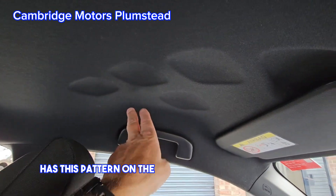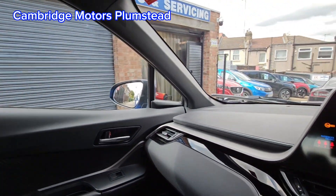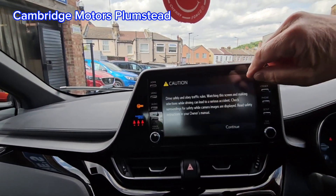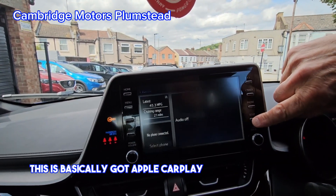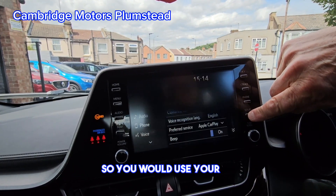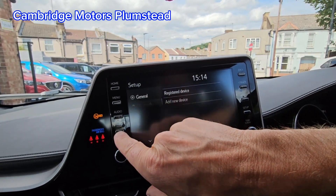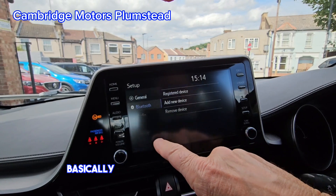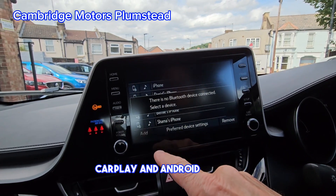There's a nice patterning on the headliner which is quite nice — black matches the seats as well. This has Apple CarPlay and Android Auto, so your phone connects for Apple CarPlay and Android Auto.